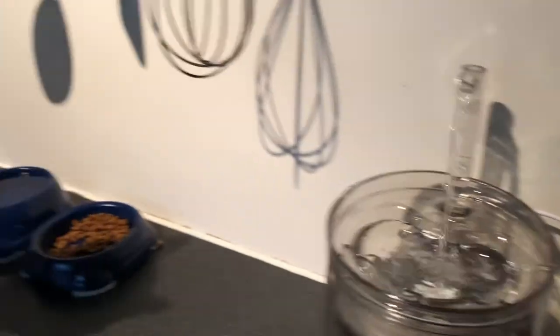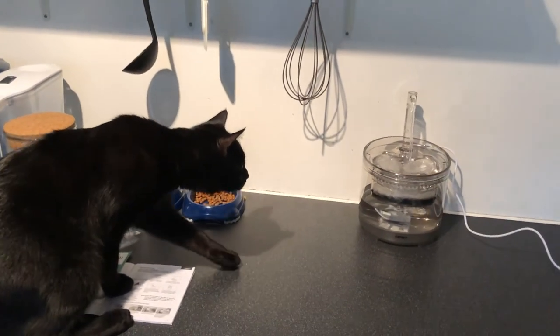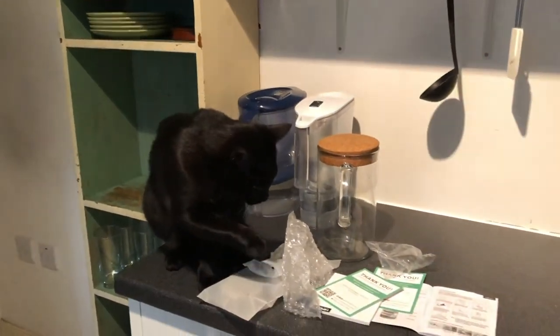Oh my god — he's so confused! You're so modern now, you drink better than we do! I did not expect it to actually be a flowing water fountain — I thought it was going to be something else entirely. First of all it looks really cool; I love transparent things. Second, the fountain itself is just so badass — I can say 'yeah, my cat has his own water fountain.'